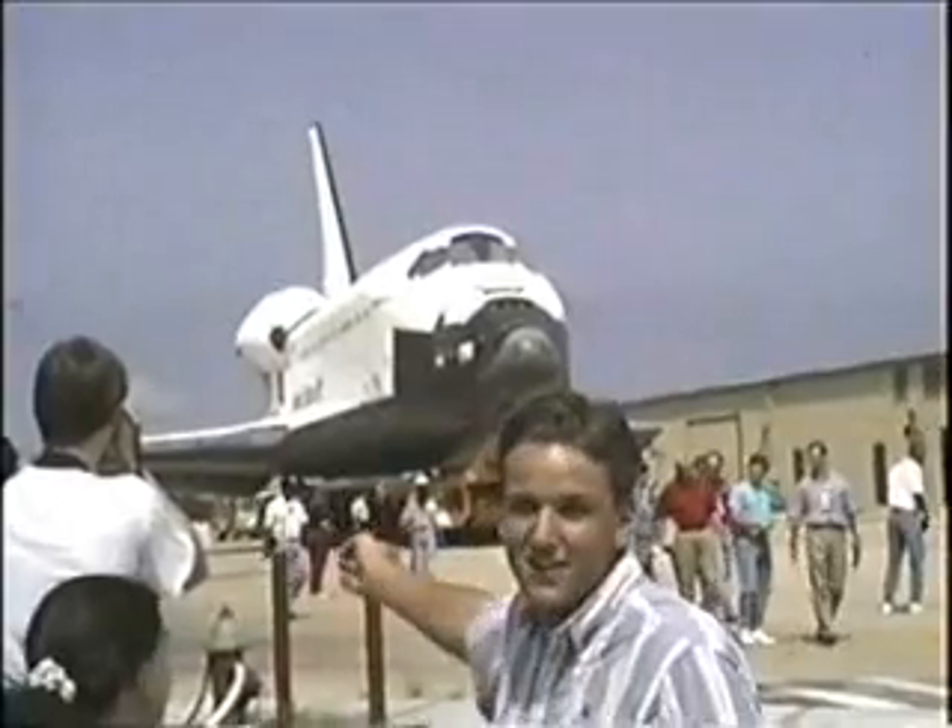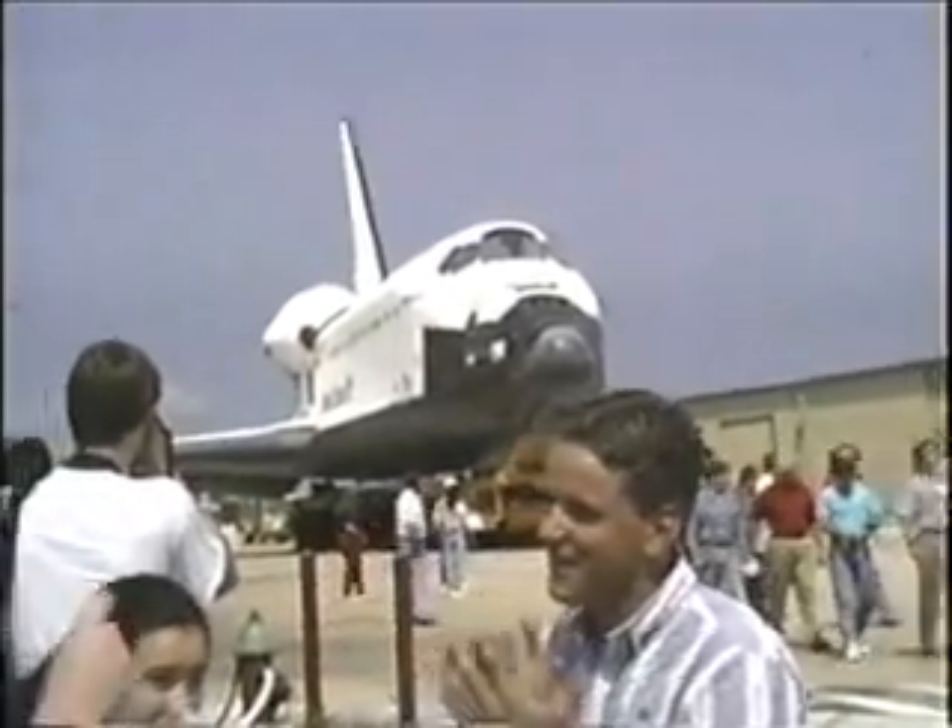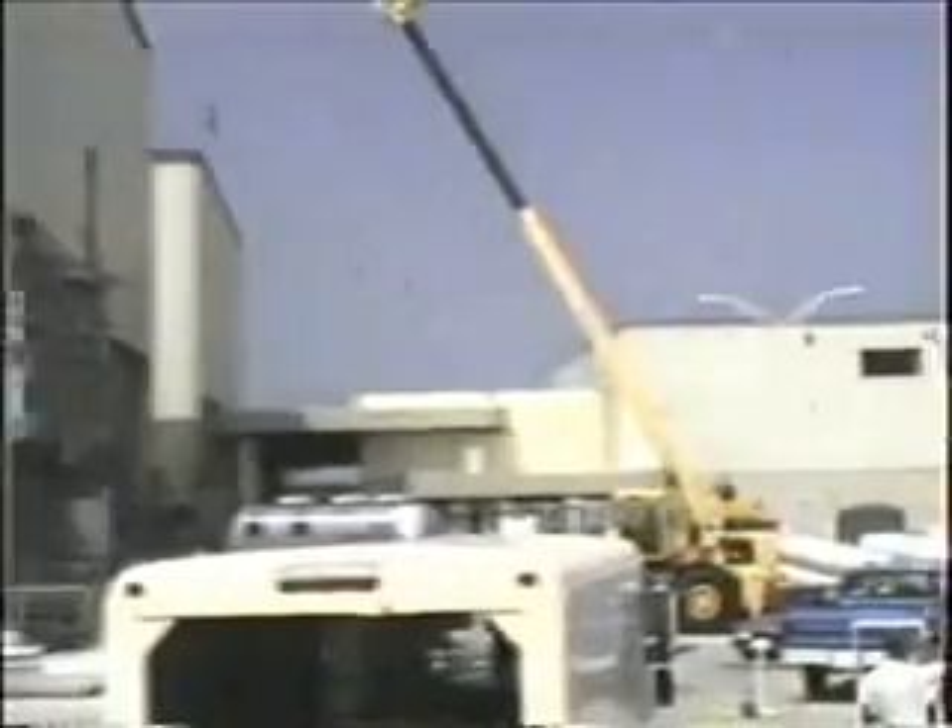It's not the shuttle, it's the orbiter. That's part of the shuttle.